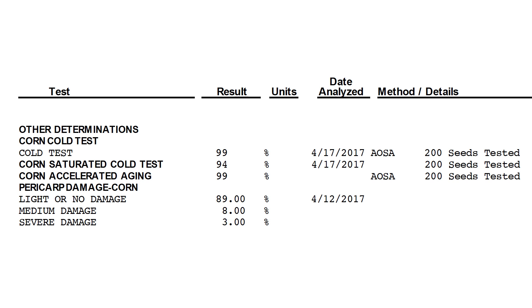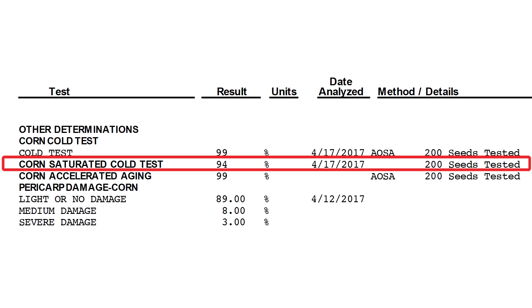On the eighth day, they warm it up to 80 and they count what germinates. The best seed that we had in our lineup this year was 94% with a cold germ of 99. When we go back and look at that saturated cold germ of 62, its cold germ was 67.